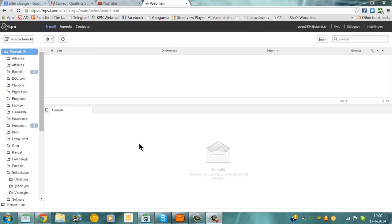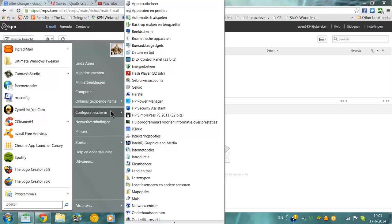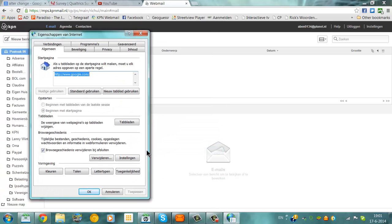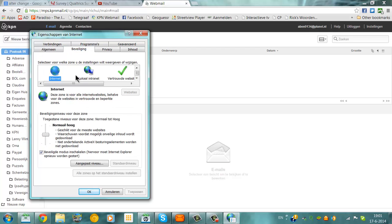If you get errors when loading a website, you might try to go to Start, then Configuration, then Internet Options, and then look for Privacy. Under Security, you'll find Trusted Websites — note the interface here is in Dutch.